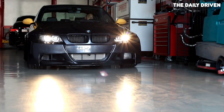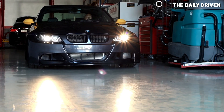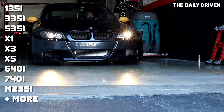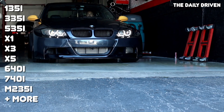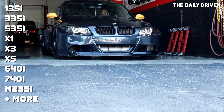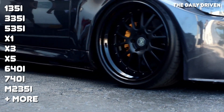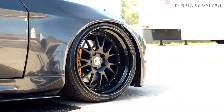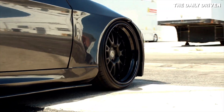The N55 was used in a lot of different BMW vehicles, including the 135i, 335i, 535i, X1, X3, X5, 640i, 745, M235i, and so on. It was used in pretty much everything BMW offered from small coupes up to large SUVs, which is a testament to how versatile this engine is.